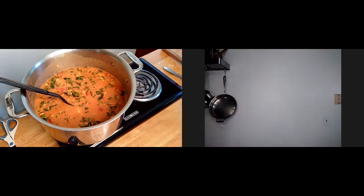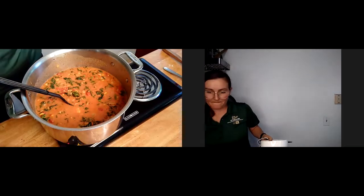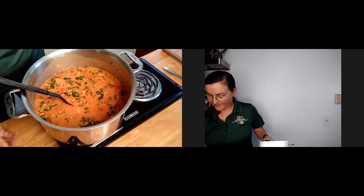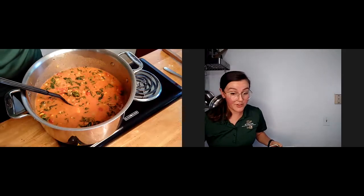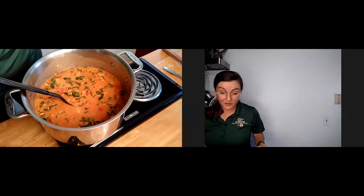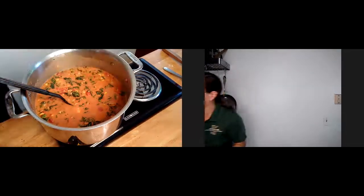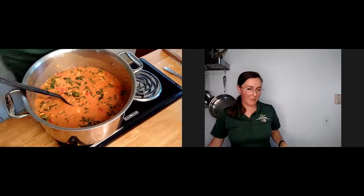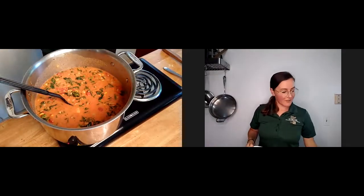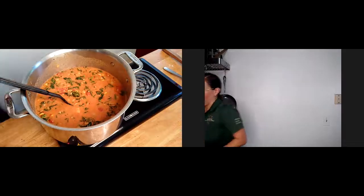I was wondering if you used creamy peanut butter or chunky, and would there be an advantage to having little chunks of peanuts in it? I think it's fine either way. I usually use chunky when I make this. If you really don't like chunky peanut butter, you could absolutely do it with creamy — there's no problem with either.